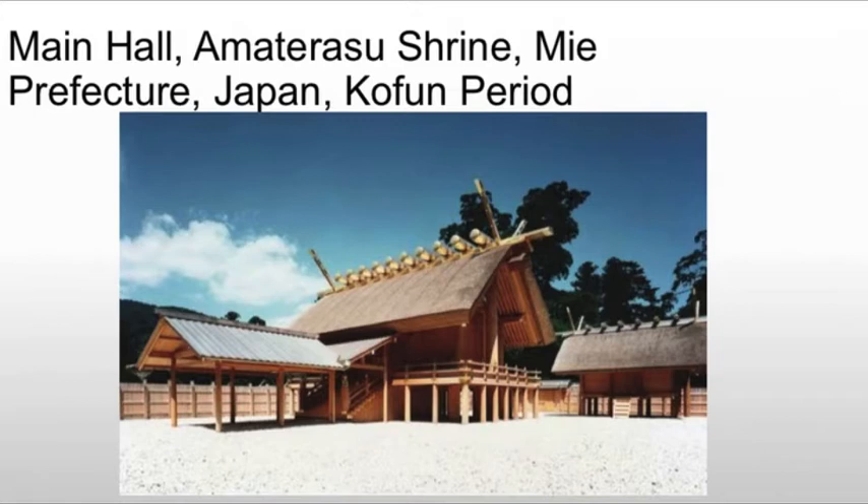This temple reflects ritual renewal and purification, an idea that's really key to Shinto. It's also believed to reflect early Kofun design elements. The form, we believe, is based on a Japanese granary — which makes a lot of sense, since we're dealing with an agricultural and natural faith. Using a form that farmers would recognize, like a granary, is very fitting.